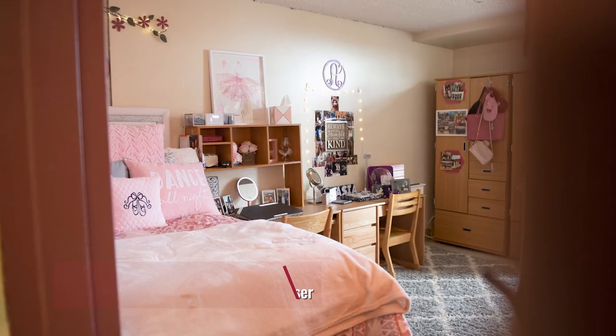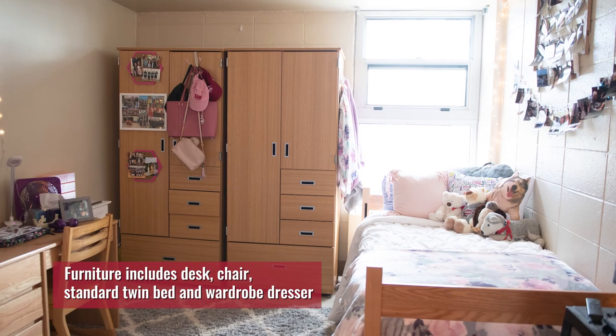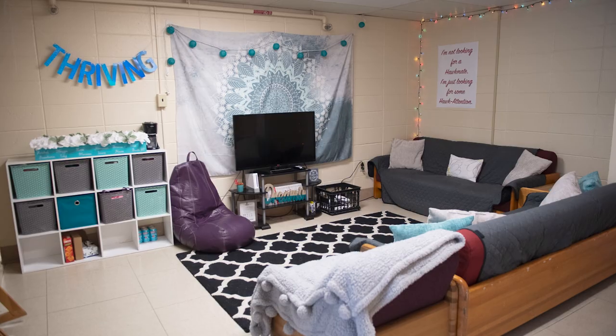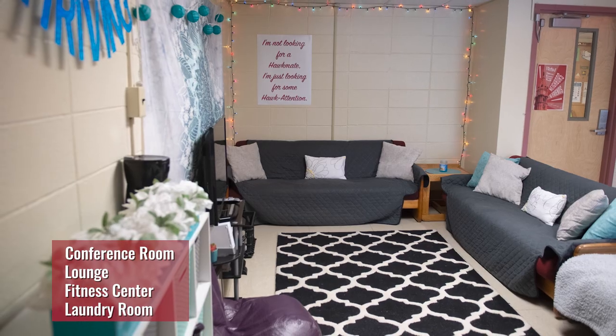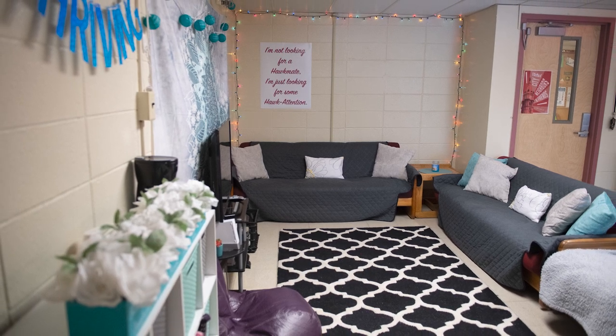A really fun part about living in the residence halls is befriending the different desk attendants, saying hi to them, and knowing their name. Lafarge is a suite style community offering three to six double rooms per suite and a shared suite bathroom with two to three stalls. The suite layout reminds many students of an apartment rather than a traditional college dorm room. Students have their own private space in their rooms but also have a space where suite mates can spend time together. There are also two residence assistants per floor.